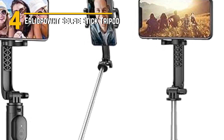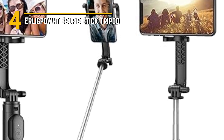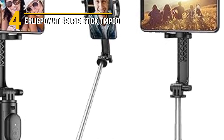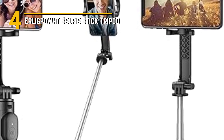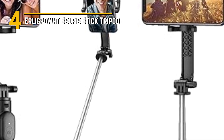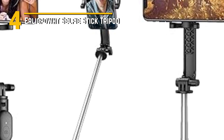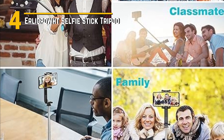Number 4: Erlig Pout Selfie Stick Tripod. This little wonder is packed with features that will level up your photography and videography game. The Erlig Pout Selfie Stick Tripod is a sleek, multifunctional tool. It's incredibly lightweight, constructed with durable aluminum alloy. The design is simple yet stylish, fitting seamlessly into your tech gear collection.